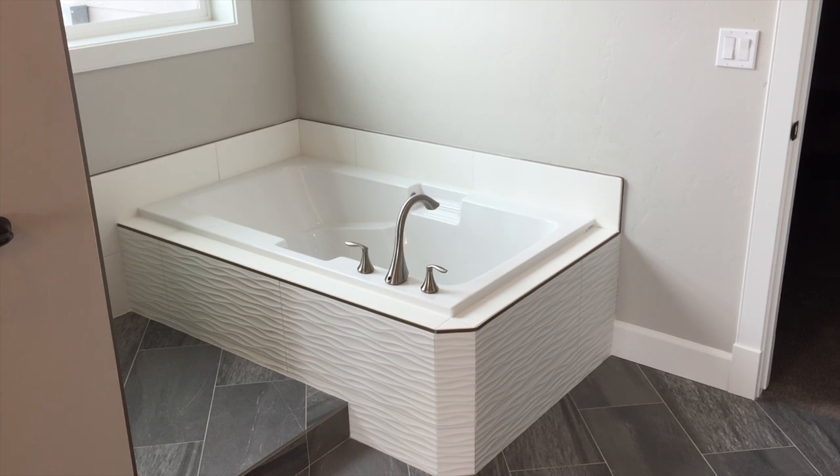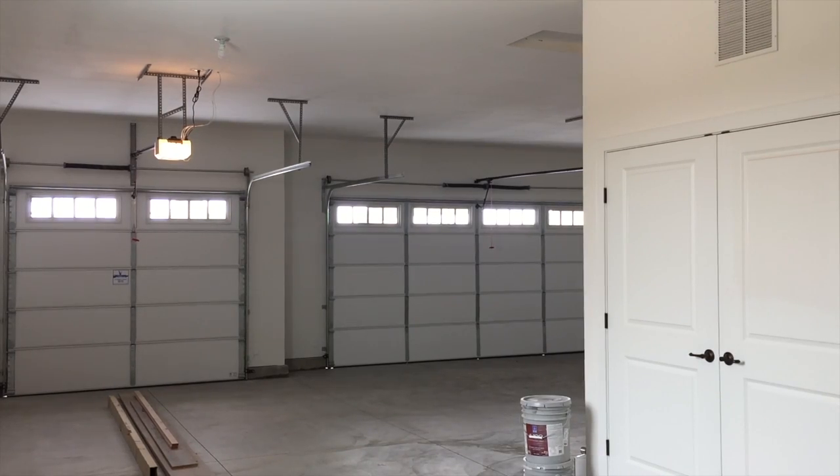Standing in the garage, I'm pointing the camera toward the tandem fourth bay. On the left, double doors hide all your HVAC so you don't have to see it in the garage, and the back door is a man door going out to the backyard. Looking back toward the front, there are two garage door openers — one for each door — included. It's a very nice garage with lots of room for your toys and cars.